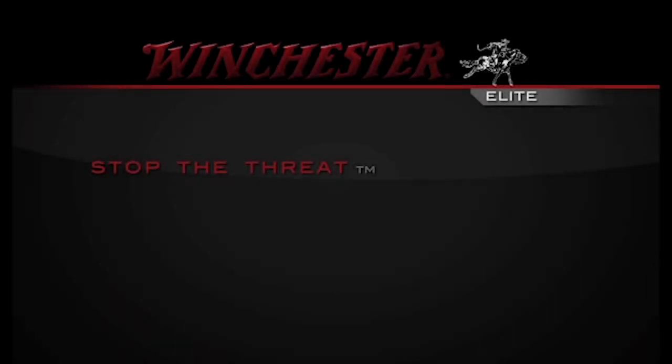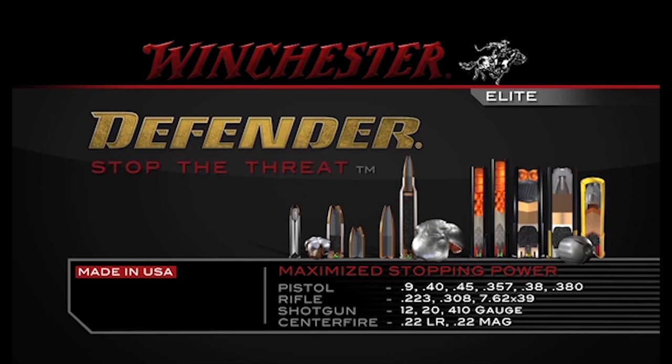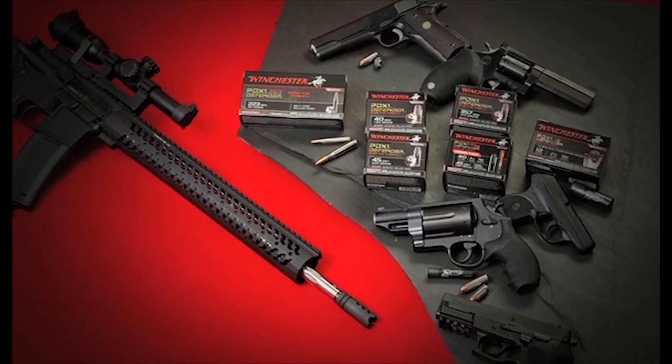The Winchester Defender line of ammunition is the most comprehensive line of purpose-built personal defense ammo ever created. Tactical reliability in critical situations, loaded in all popular calibers for personal defense.